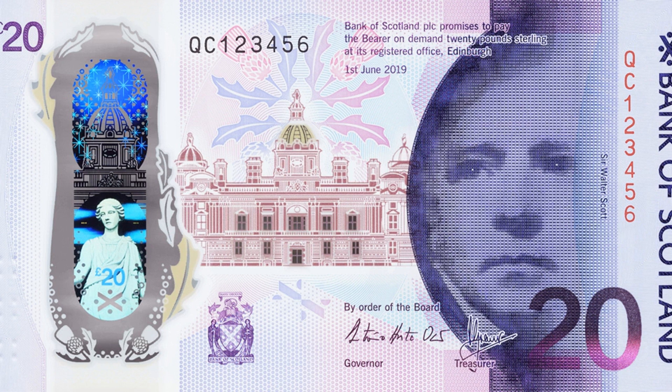Tara Foley, Bank of Scotland Managing Director, said: "Bank of Scotland has issued banknotes for more than 320 years, showcasing the country's proud history. The Queen's Ferry crossing is the perfect example of Scottish ingenuity and innovation, and that's why we have decided to commemorate the landmark site on a collection of our £20 polymer notes."